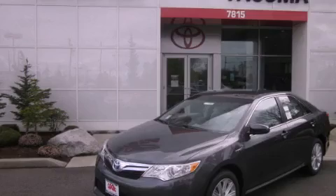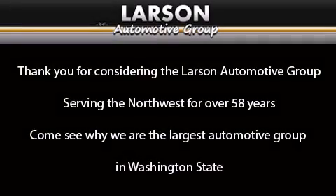Contact us today to arrange your test drive. Thank you for considering the Larson Automotive Group, serving the Northwest for over 58 years. Come see why we are the largest automotive group in Washington State. Have a great day.